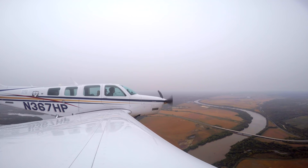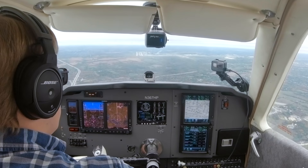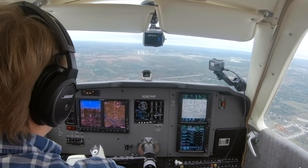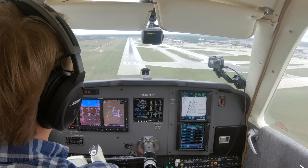Bonanza 7 Hotel Papa, contact tower 128.2. Kansas City Tower, Bonanza 367 Hotel Papa, ILS 1 left. Bonanza 367 Hotel Papa, International Tower, runway 1 left, cleared to land. One left, cleared to land, 7 Hotel Papa. Okay, this goes down — fullest tank, props good, approach path is good.